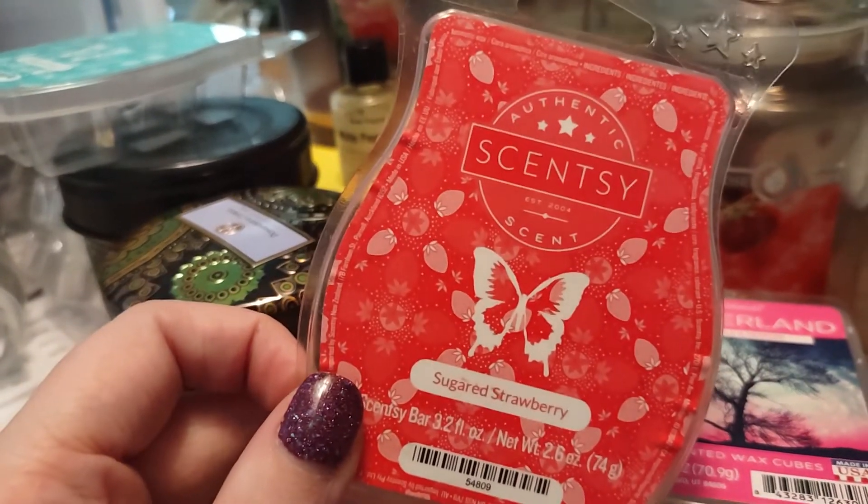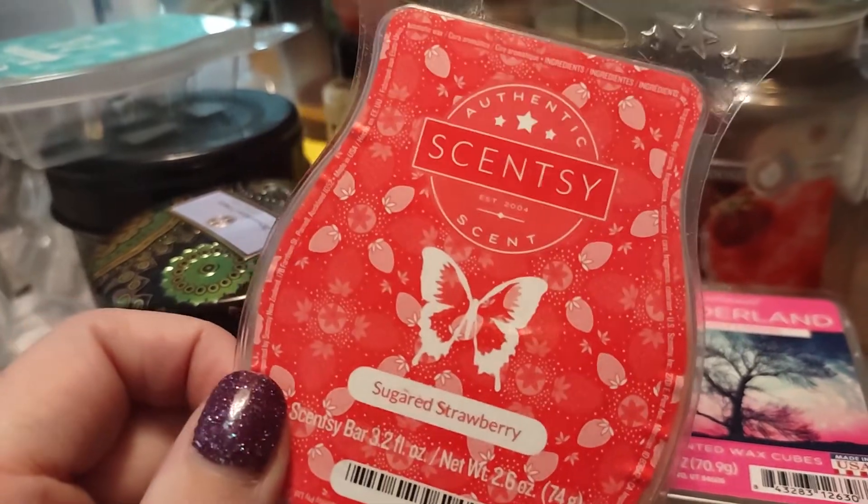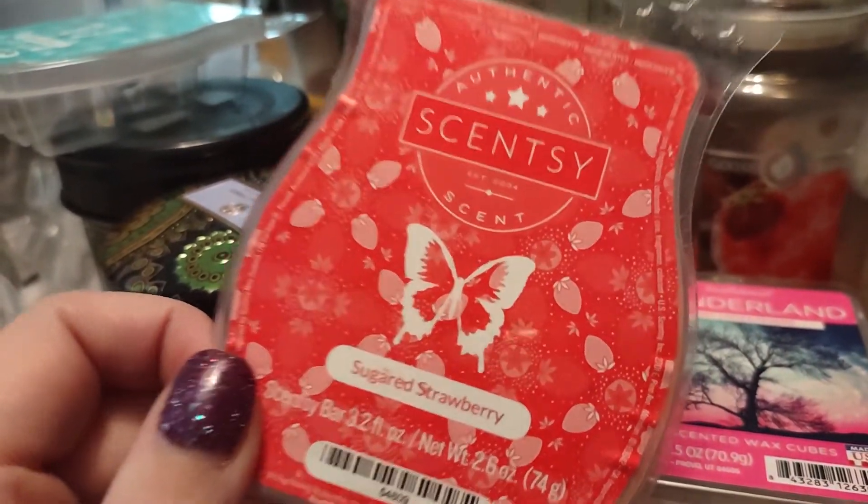Sticking with Scentsy, we used up Sugared Strawberry to go with that Strawberry Goose Creek candle. Really nice, sweet strawberry scent that tied in very well with that fragrance.